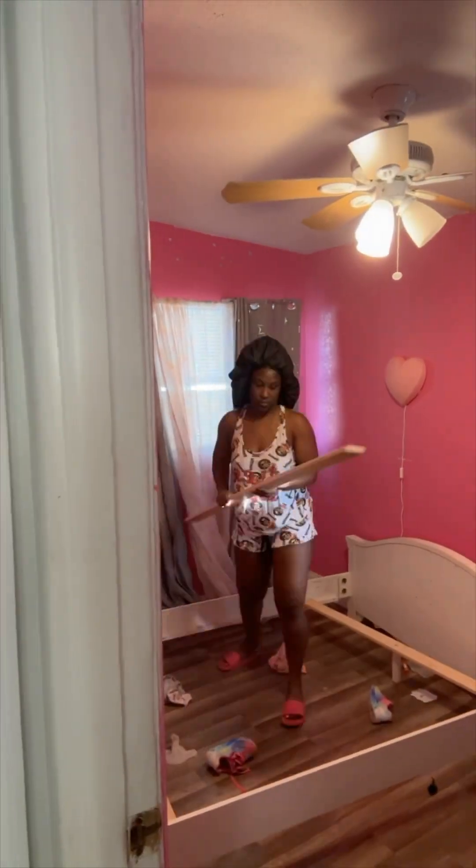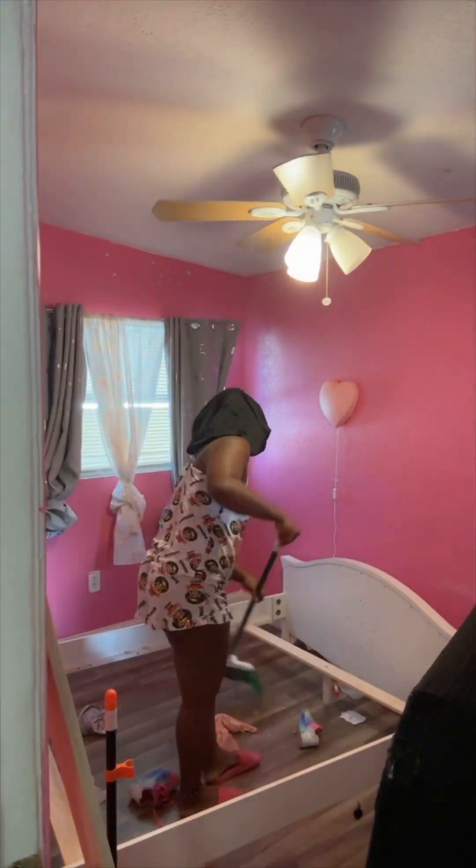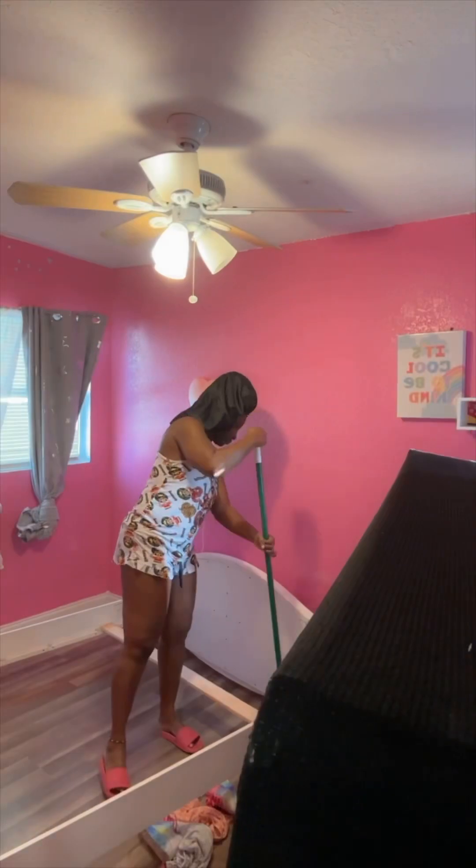Now before I could do that, under the bed was just a mess. Everything was under there — the books, the shoes, the clothes, everything. So thank God I lifted up this mattress to go ahead and clean up all of that stuff.